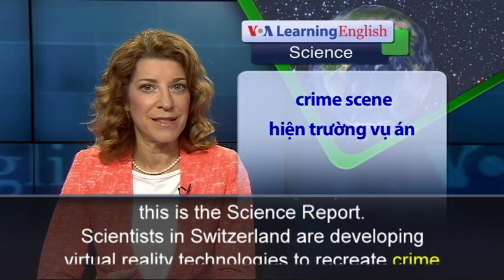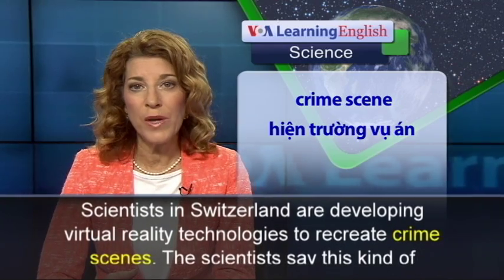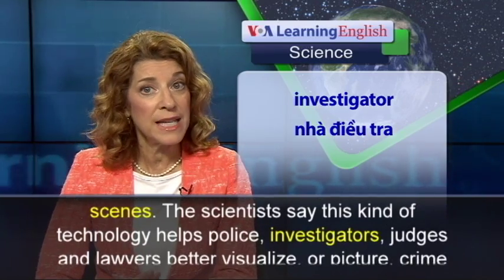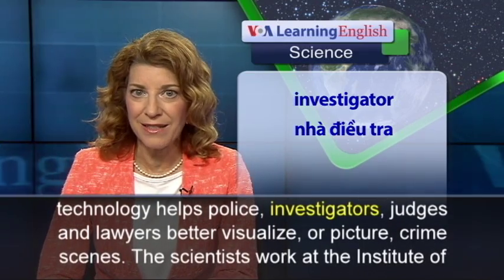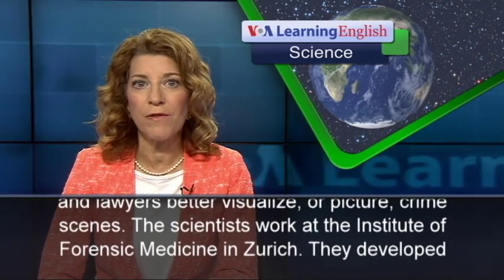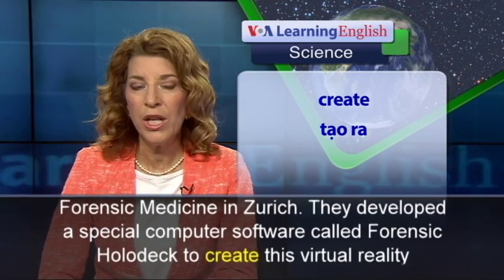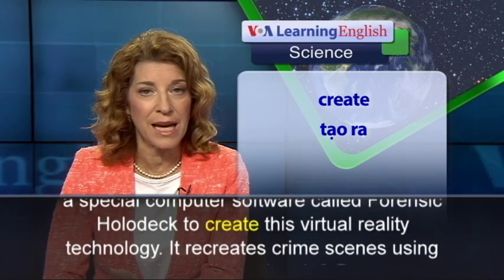Scientists in Switzerland are developing virtual reality technologies to recreate crime scenes. The scientists say this kind of technology helps police, investigators, judges, and lawyers better visualize or picture crime scenes. The scientists work at the Institute of Forensic Medicine in Zurich. They developed a special computer software called Forensic Holodeck to create this virtual reality technology.